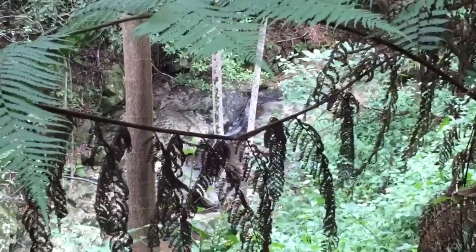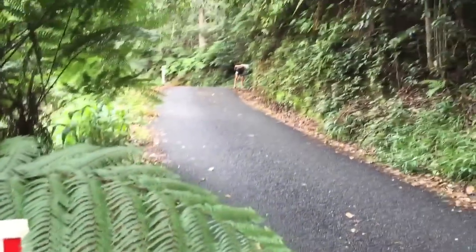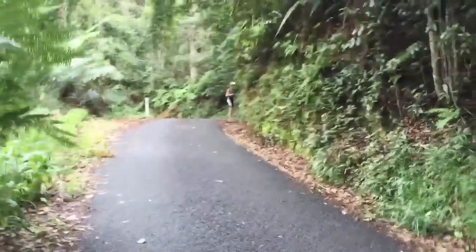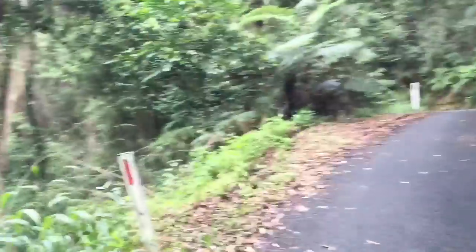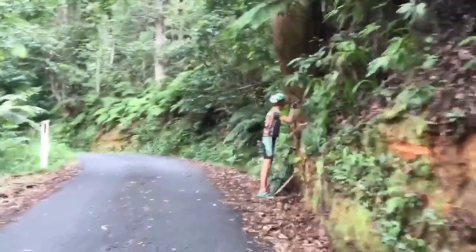See the waterfall? Beautiful. Ali's up here searching for spiders. Did you find some spiders? The forest — love the forest. I'm at home in the forest.